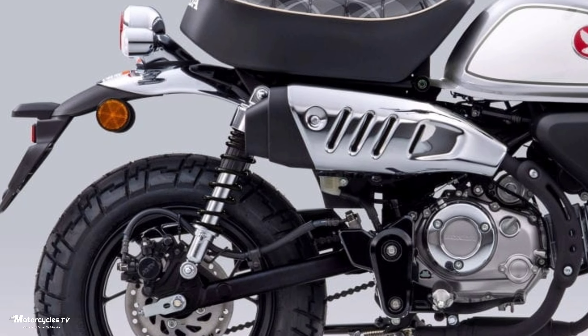The Honda Monkey is a small 125cc but very beautiful, classic, strong-engine motorcycle. If you have been riding this motorcycle, you will be satisfied. This model is very popular in Europe and the United States.